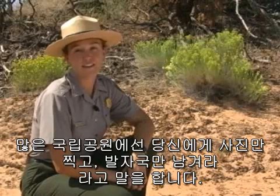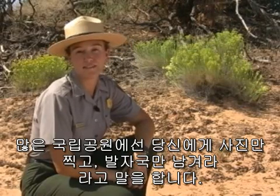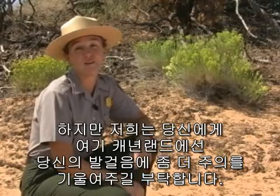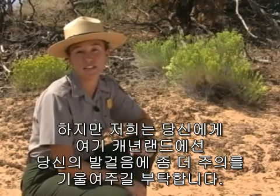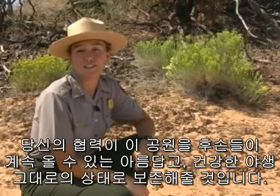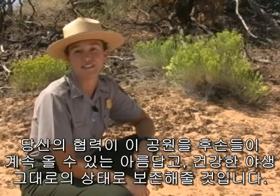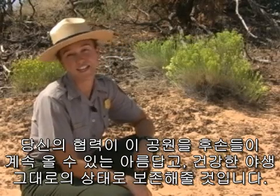In many national parks, you're told to take only pictures and leave only footprints. But at Canyonlands, we ask you to be even more careful with your feet — and don't bust the crust! With your cooperation, this park will remain beautiful, healthy, and wild for generations to come. I'm Karen Henker. Thank you for joining me on Inside Canyonlands.